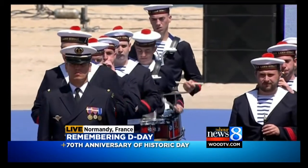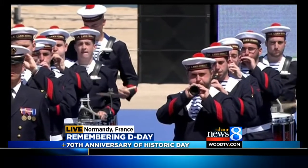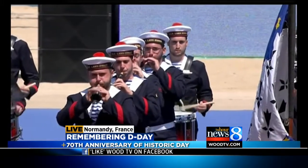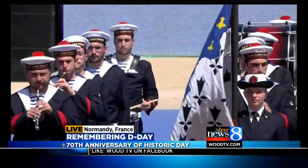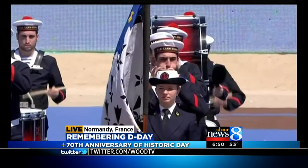D-Day anniversary ceremonies are underway in France. It was 70 years ago today that Allied forces stormed the beaches of Normandy to take down Nazi Germany. And this morning on Daybreak, we're taking you inside one of the last surviving D-Day ships, and it's docked right here in West Michigan.